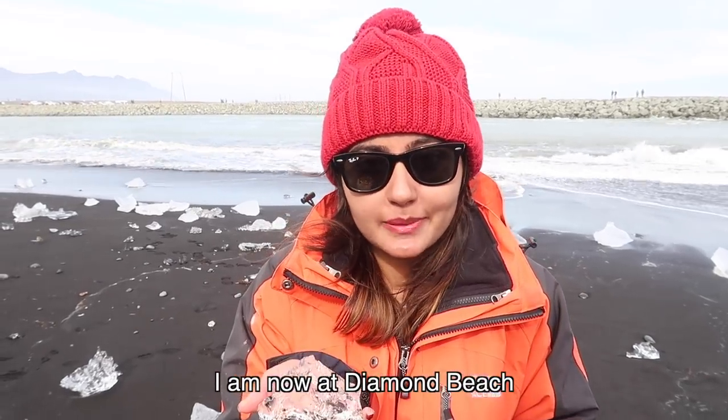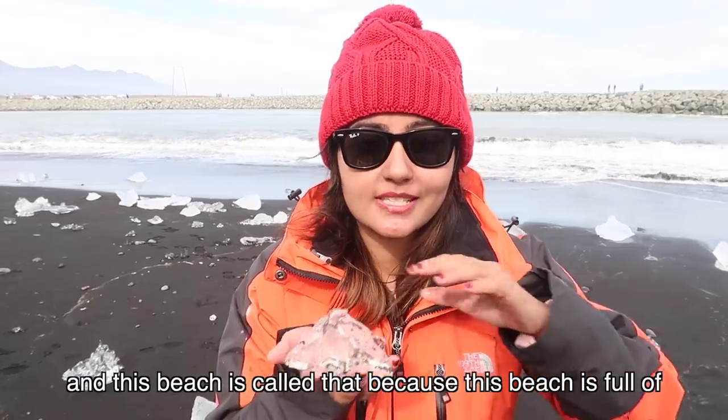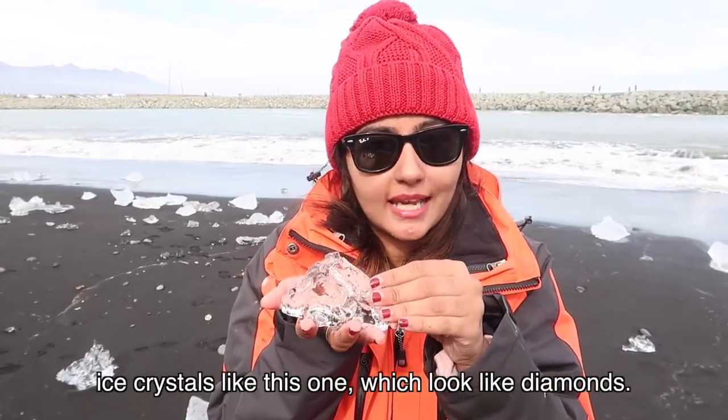I am now at Diamond Beach and this beach is called that because it is full of ice chunks like this one which look like diamonds.